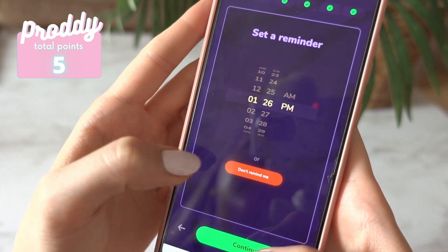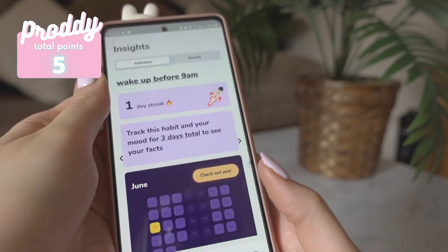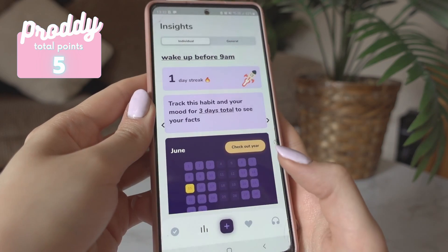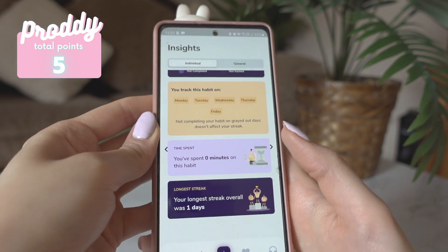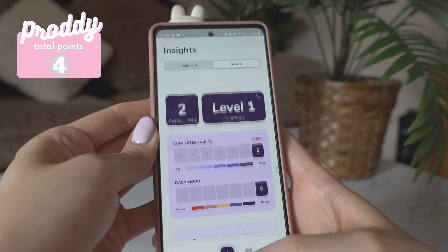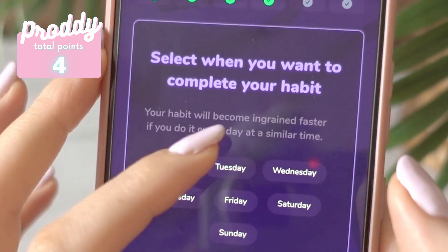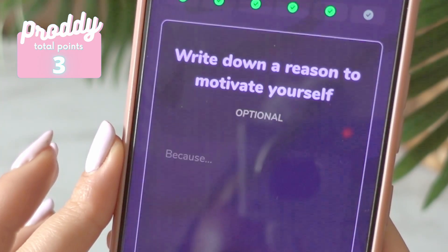They do have habit reminders, which is very nice. They also have streaks and they have insights for all habits. However, they're only weekly insights because the monthly and yearly ones are not free. You can also view individual habit insights for a month, so I would just remove a point from that. Also, when setting custom days it is possible, but they're not as flexible as I'd like them to be — so minus one point from that.